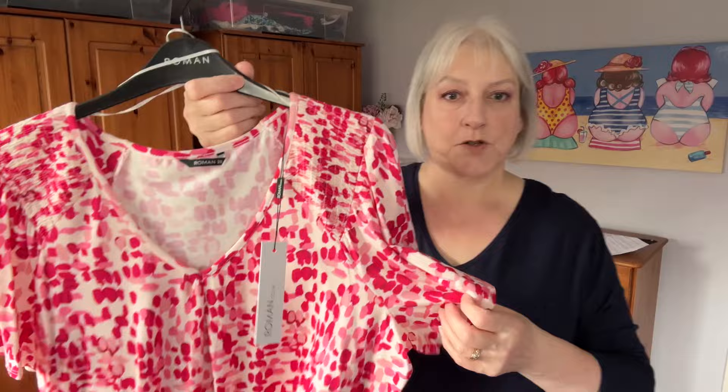Hi everyone, it's Karen from the Geordie Grandma. Welcome back to my channel. Today I've got a Roman Originals clothing haul for you — I'm not sure if they still call it Roman Originals, but it's Roman clothing. For reference, I'm five foot four, a size 18 to 20, and I have a large stomach, so you can get an idea of what the clothes look like on that kind of body. I'll show you each item and then try it on.